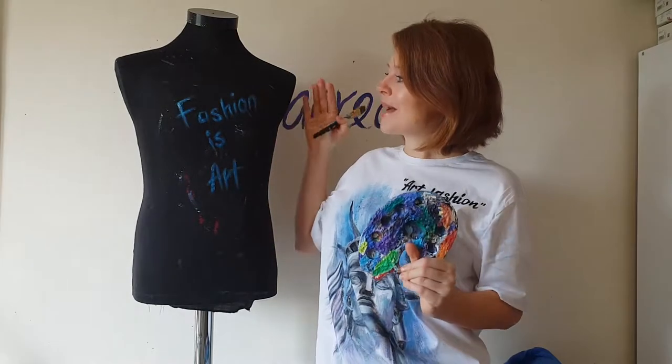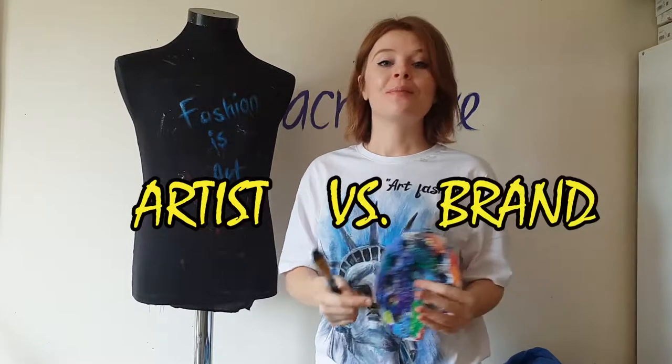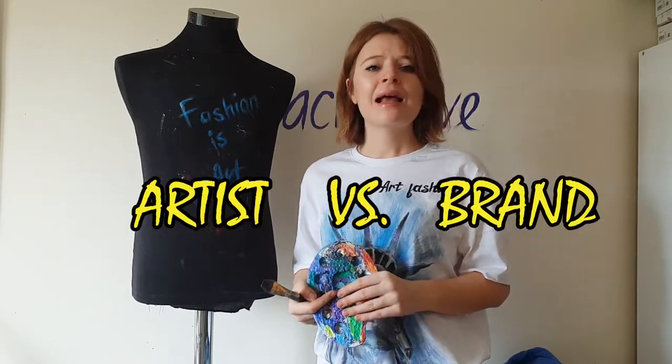Hey guys, welcome back to my channel. If you are new here, my name is Daria, I'm an artist and I paint on clothes. This is my mannequin Brett, my work body. This is a new video of the project 'Artist Versus Brand' — a project about changing brands and their most popular printed clothes.